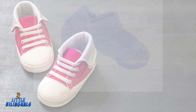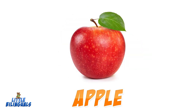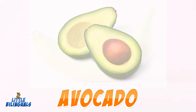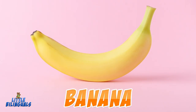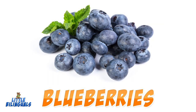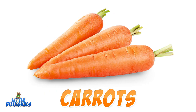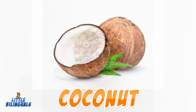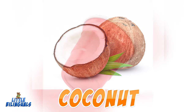Socks. Apple. Avocado. Banana. Bib. Blueberries. Carrots. Cereal. Coconut. Cup.